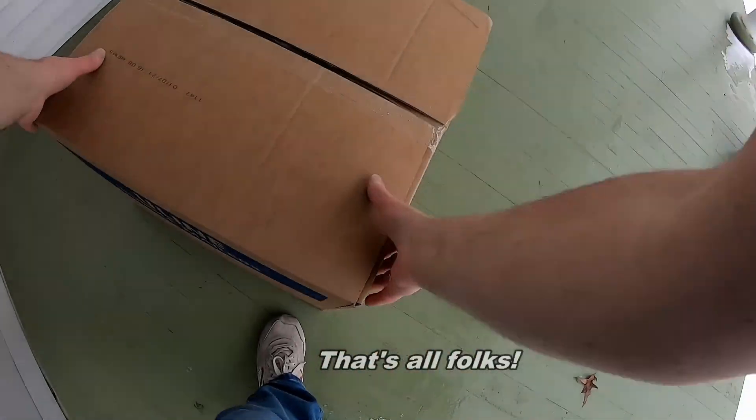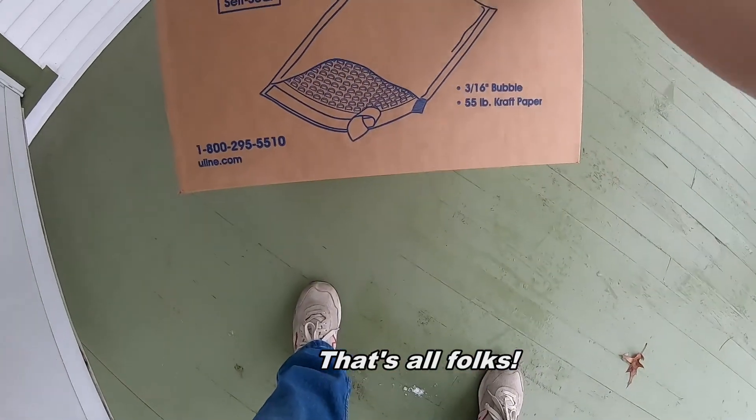And the last box - yippee! Uline bubble mailers, gotta have more of them, gotta have more of them.